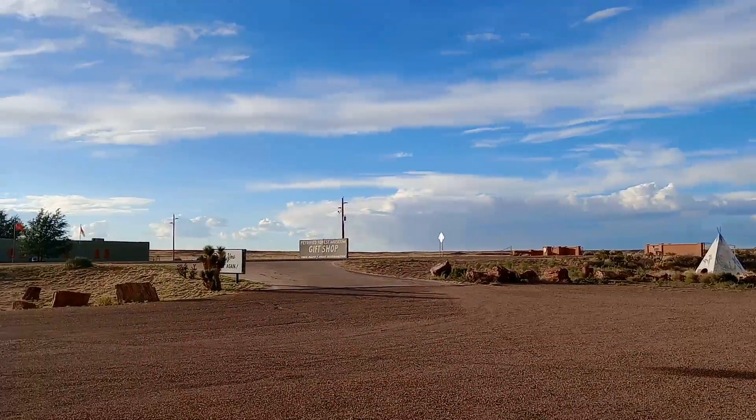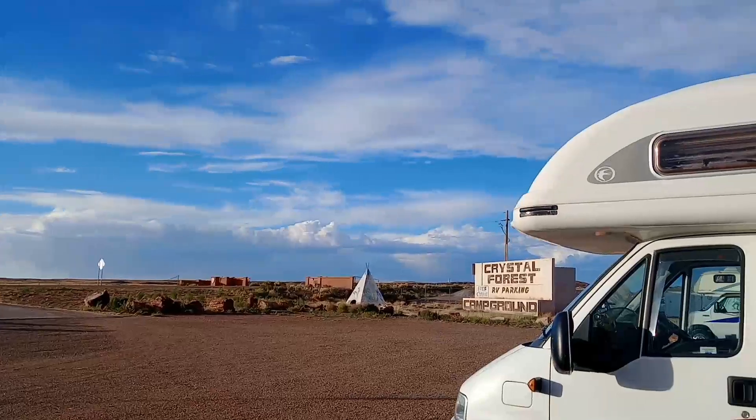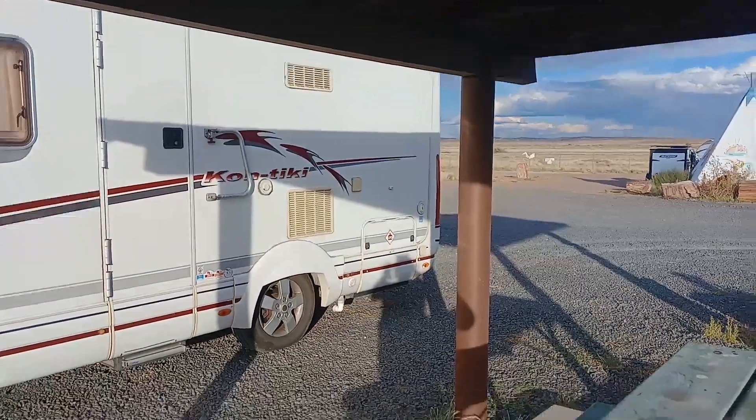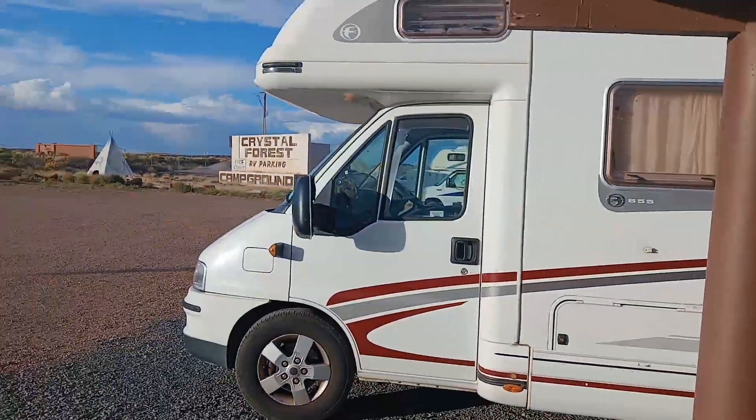In a fantastic stroke of luck, as you come out of the Petrified Forest you get to Crystal Forest RV Campground, where you can park free as long as you're boondocking with no electricity. We're just about to leave — it's been brilliant, really nice and quiet. There were no generators on or anything. Thank you very much, Crystal Forest RV Park.